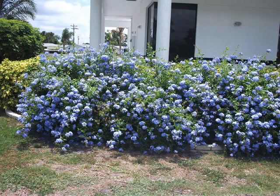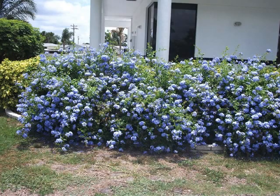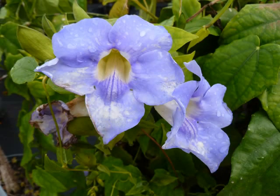This is Blue Plumbago. And this is Blue Salvia. This is Blue Sky Vine — if you look at it, you can see all the vines intertwined.